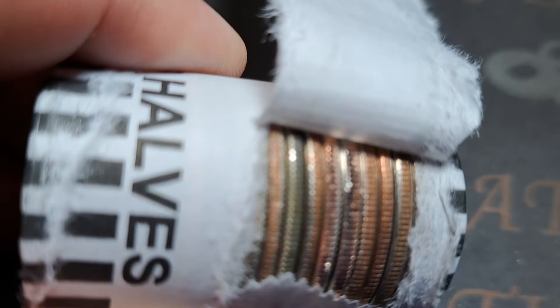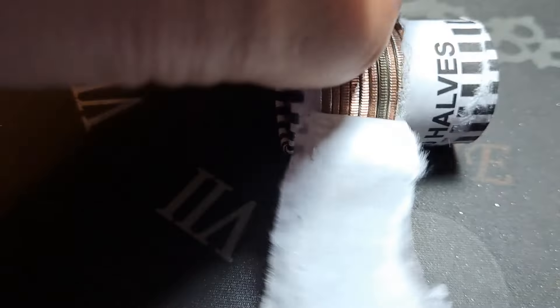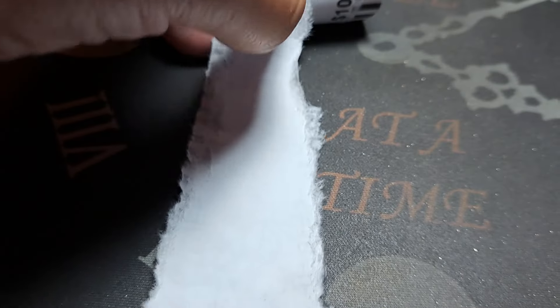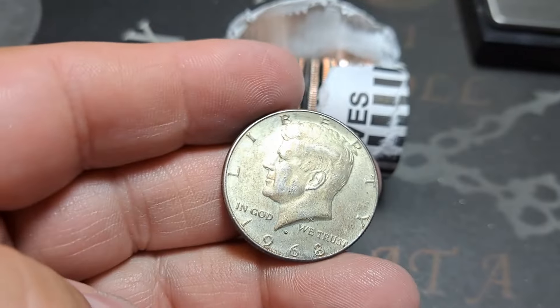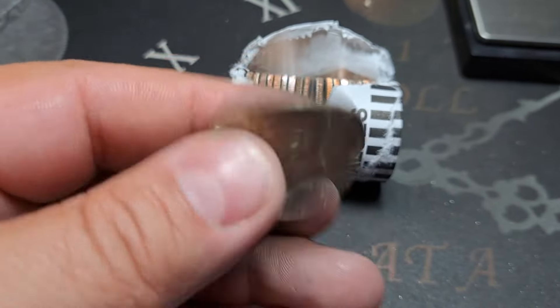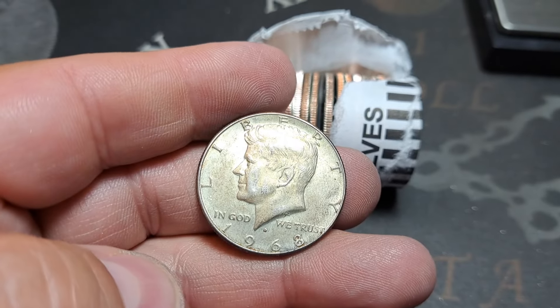Back again, roll number 16. Just got this one torn open and I think that is going to be another 40-percenter right there. Let's go ahead and get this popped open the rest of the way — the papers are tough. Yes it is — 1968! We will take that. Very nice, another silver out of box three.